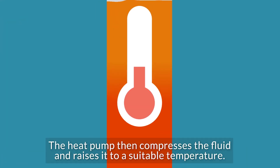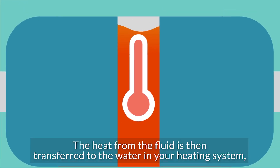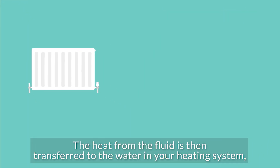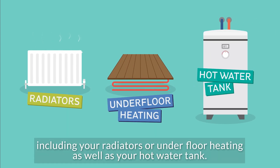The heat pump then compresses the fluid and raises it to a suitable temperature. The heat from the fluid is then transferred to the water in your heating system, including your radiators or underfloor heating, as well as your hot water tank.